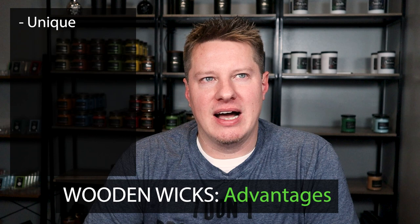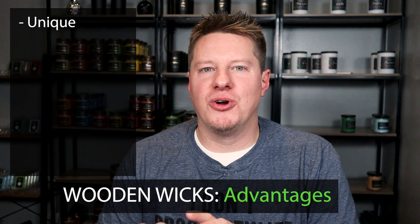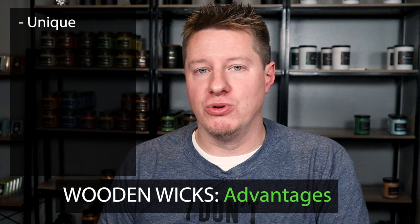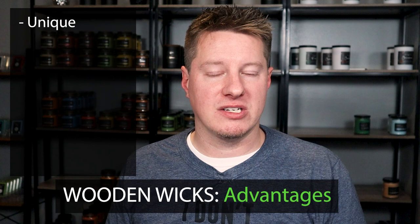There are a lot of pros to using wood wicks. The first is that they are more unique. They're not as unique as they used to be — they used to be sort of a novelty item, a hot commodity when they first came out. However, they are certainly more unique than your standard traditional cotton wicks. If you go to shows, you'll often run into people who have no idea what a wooden wick candle is, and it definitely generates a lot more buzz than your standard candle wick.